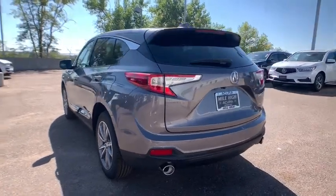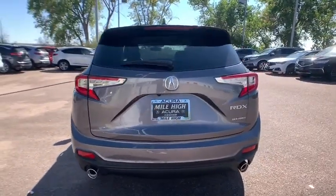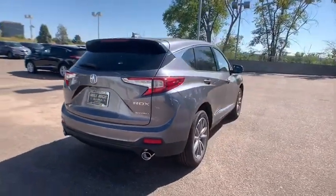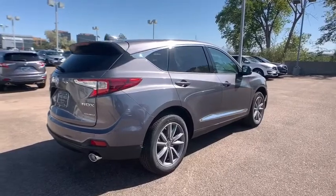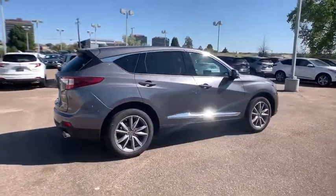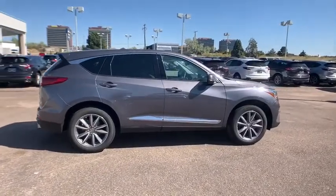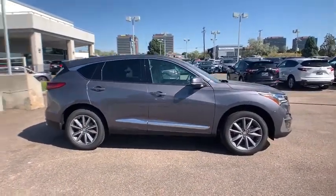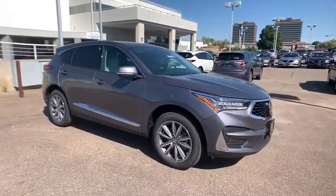Keyless entry, lane departure warning, traction control, backup camera, power liftgate, power passenger seat, steering wheel audio controls, navigation system, stability control, all-wheel drive, anti-lock braking system, leather-wrapped steering wheel, Bluetooth, dual airbags, power steering, adjustable steering wheel, alloy wheels, aluminum wheels, four-wheel disc brakes.